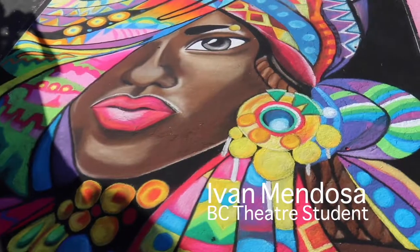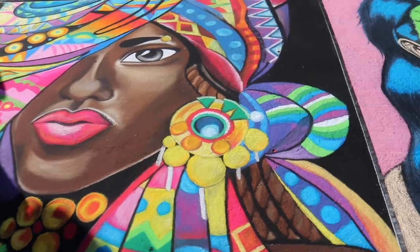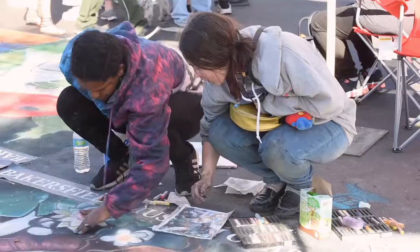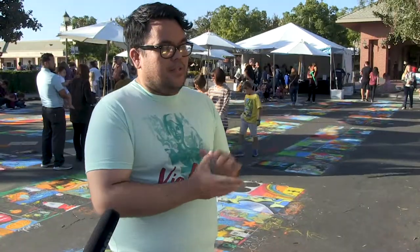My name is Ivan Mendoza. I am living here in Bakersfield and I am originally from Mexico. The art is just impressive — you can see anything from Sigmund to just amazing paintings just with chalk. It's really a sight to behold.